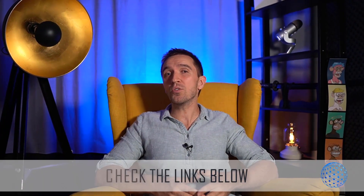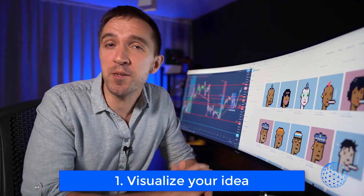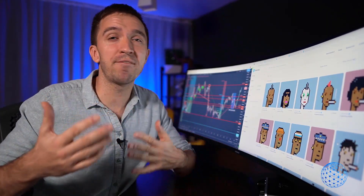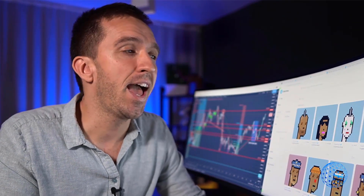I will show you the steps and drop links below so you know what to download and where to get it. By the end of the video you'll know if this is right for you, and I will save you a few hundred dollars — because that's how much you'd pay someone on Fiverr for one collection. So just sit back and see the whole process. The first important step is to come up with an idea.